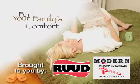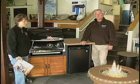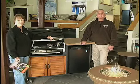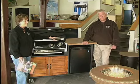For Your Family's Comfort, brought to you by Rood and Modern Heating and Plumbing. Hello and welcome to this edition of For Your Family's Comfort, brought to you by Modern Heating and Plumbing and by Rood Heating and Air Conditioning Products.